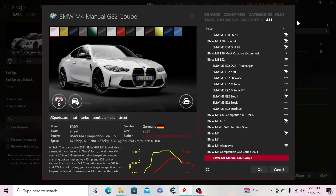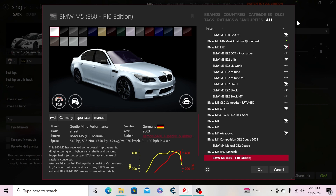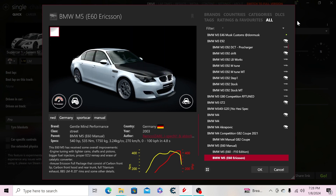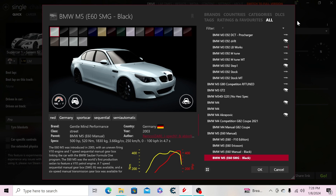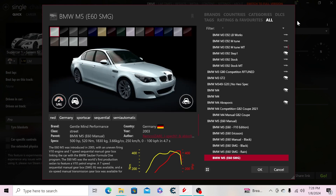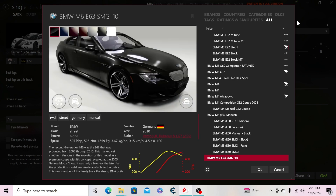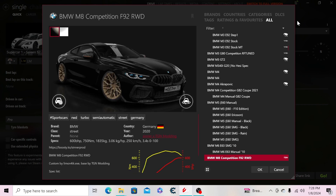We have the manual version of the G82 coupe, the E60 M5 manual version, an F10 edition based off the E60 M5, the Ericsson version with black wheels, the SMG automatic, the SMG rain spec, a plain SMG version, the BMW M6 SMG, and the manual version of the M6.